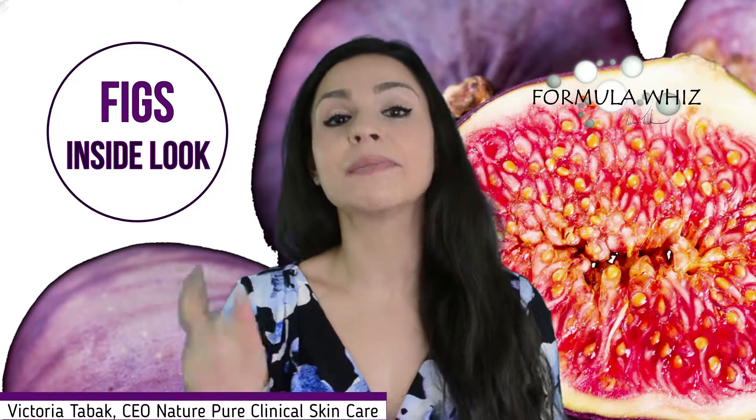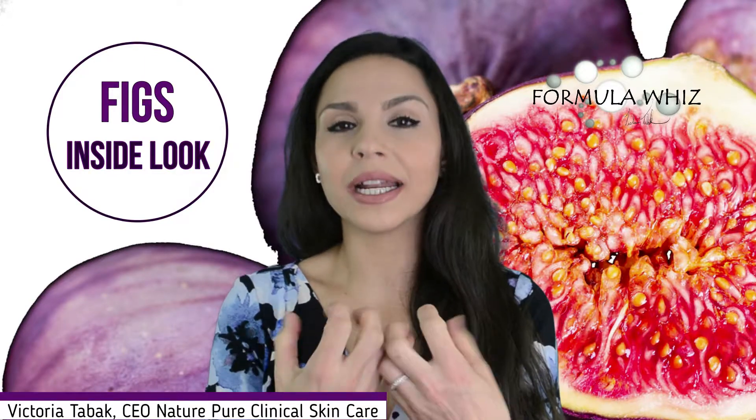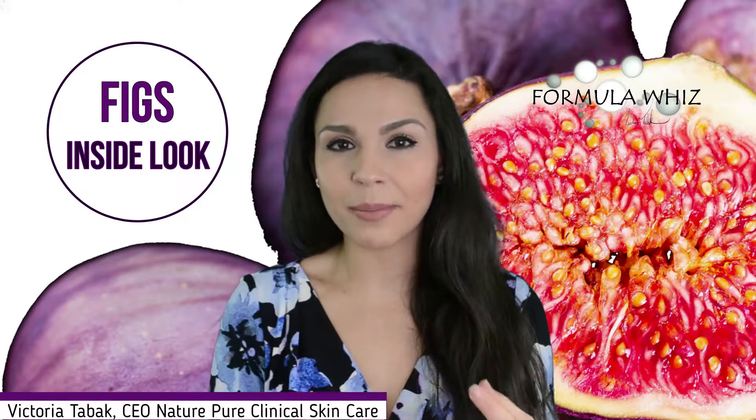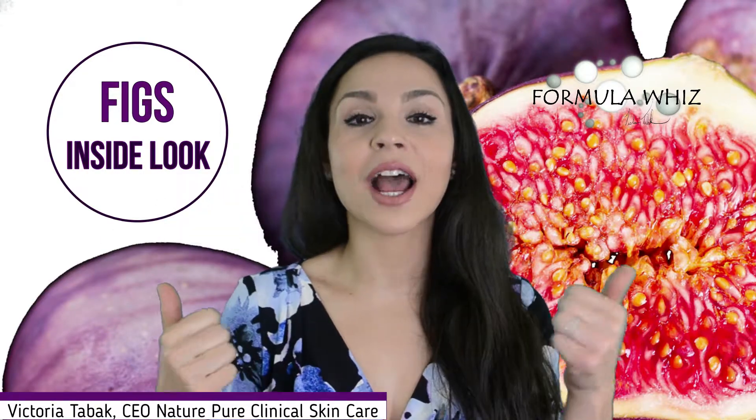Figs are also rich in vitamin B, especially B6. For women who are under a lot of stress, our bodies deplete B vitamins in very high, rapid amounts, so any kind of extra dose of vitamin B is great.